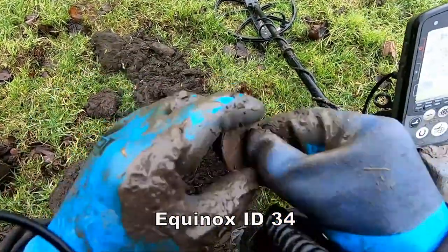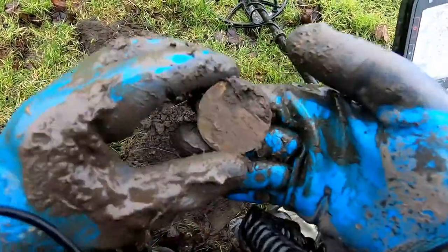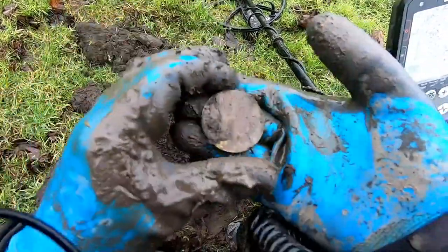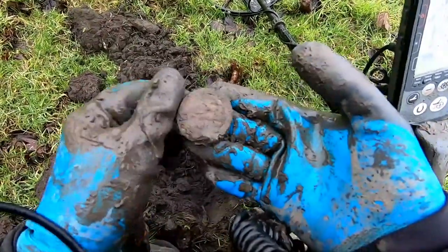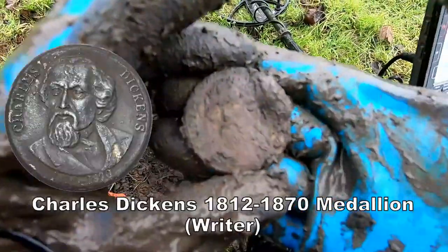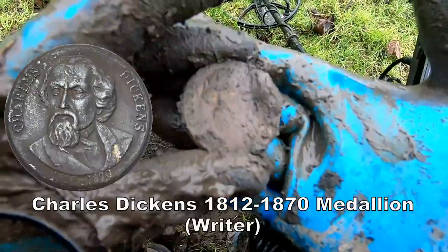There's some sort of medallion here — I'll have to clean it up, I'll show you later. Some sort of medallion, I think. Anyway, here's the clean-up.